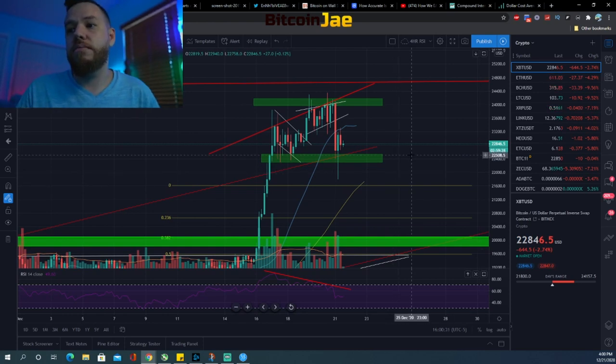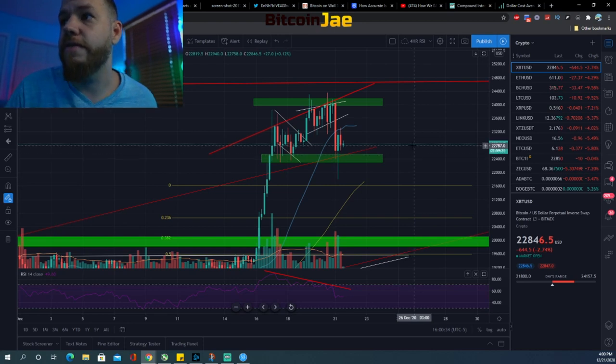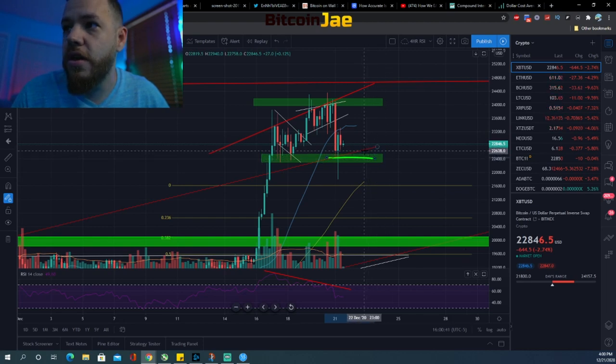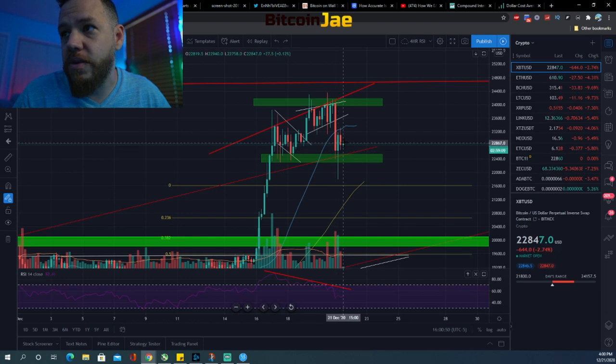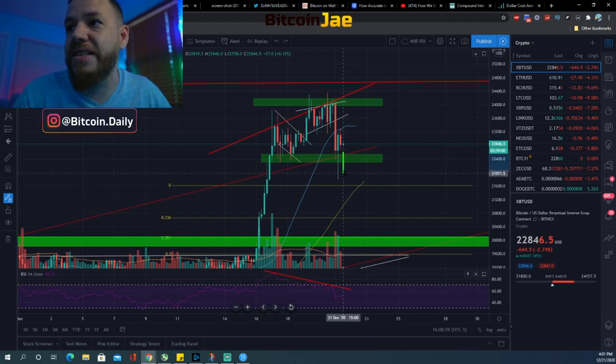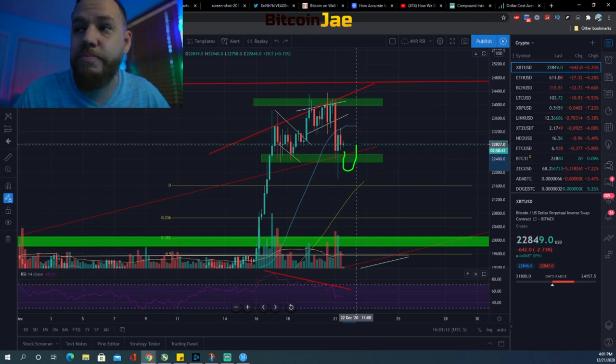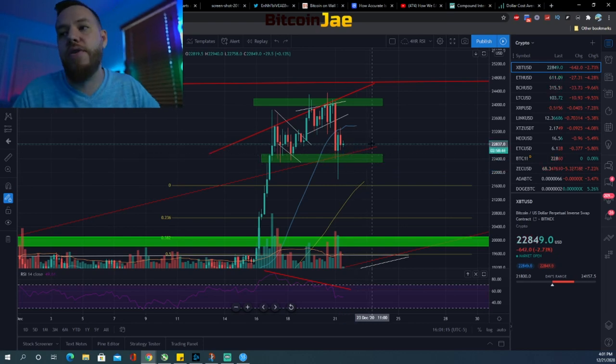For trade setups, we're looking back at that $22,300 range — the same setup from Friday's video. We want to see the price go down and then bounce back up, and we want to buy on that bounce. We don't want to buy while it's falling, because if it keeps falling you'll get stopped out. If you wait for it to fall and then buy as it bounces back, it's a higher probability trade.